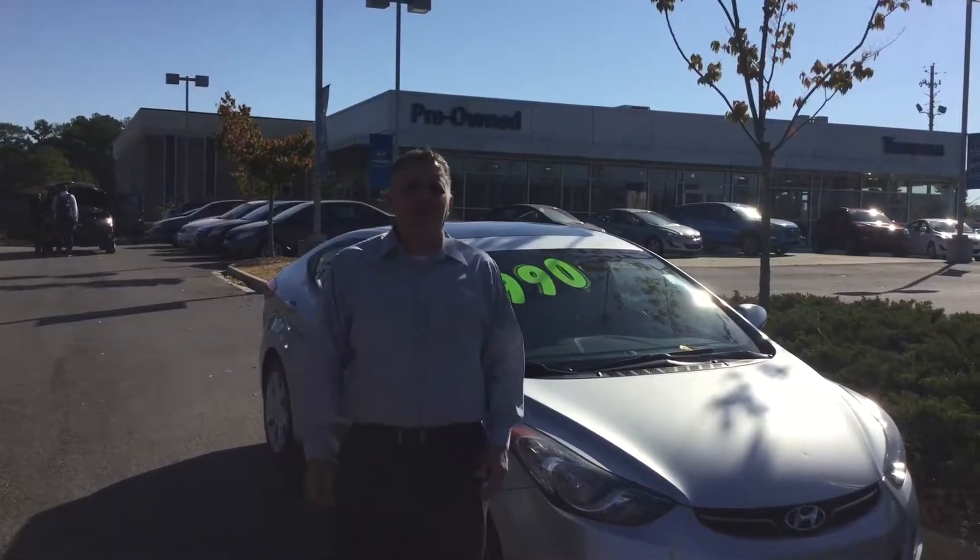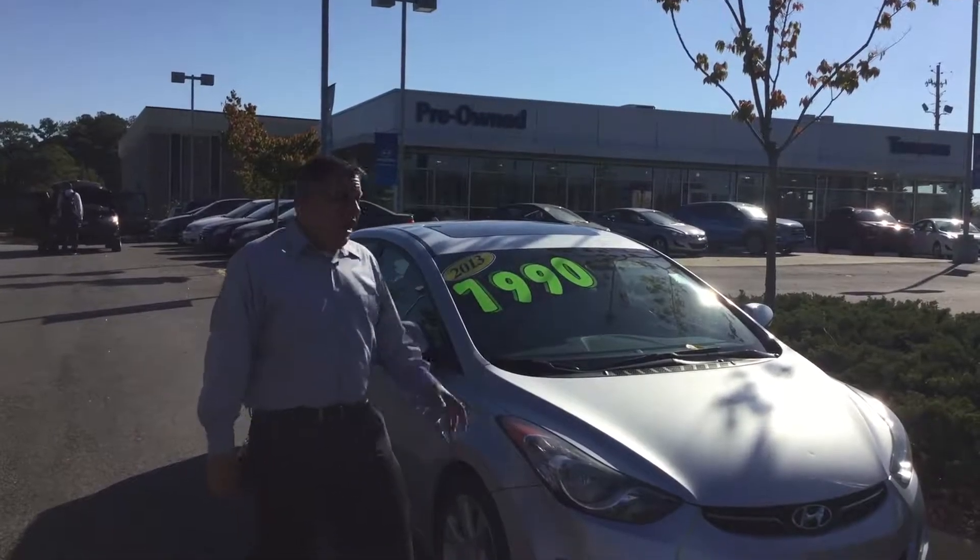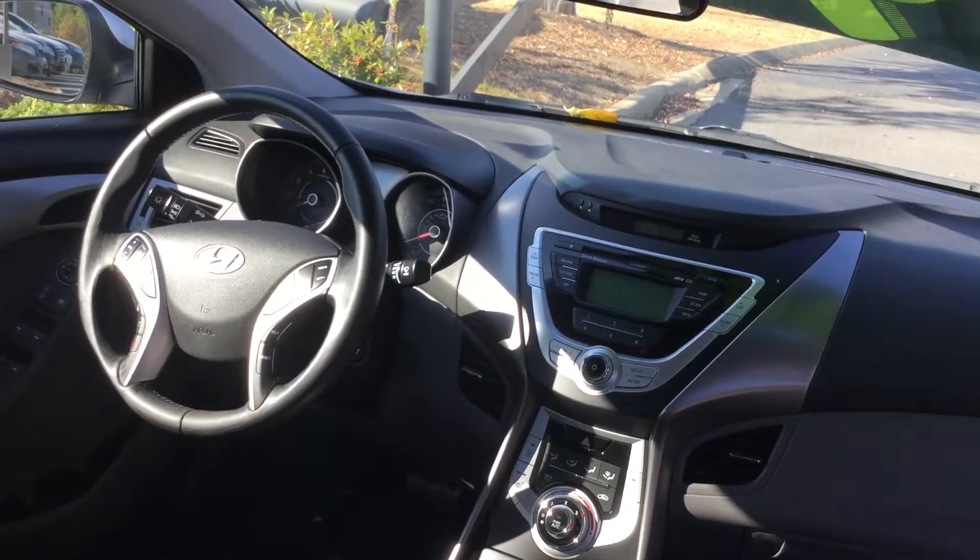Hi Jaqueline, this is Andrew here at Tamron Hyundai, responding to your interest in the 2013 Hyundai Elantra Limited. As you can see, we have it right here in our lot.